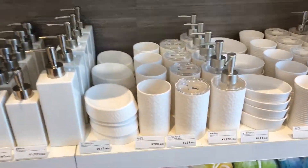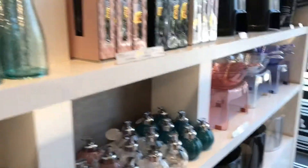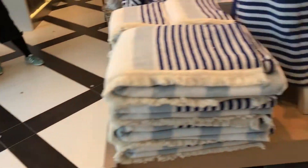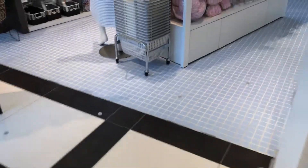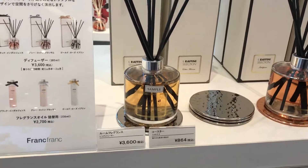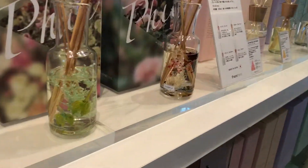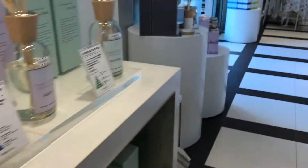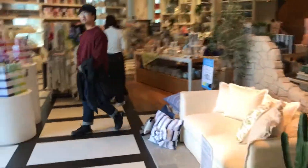These bathroom sets are 617 yen — oh my goodness, these drive me insane. I love these diffusers, they're only 864 yen, that is super cheap. This place smells amazing, amazing. Thank you!